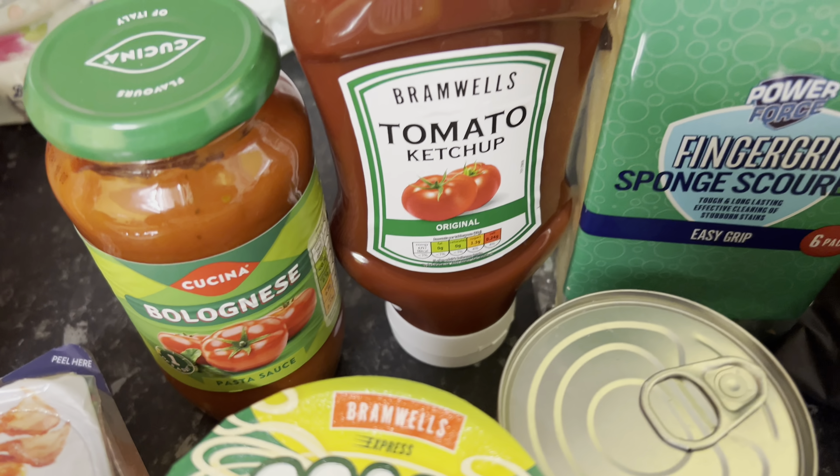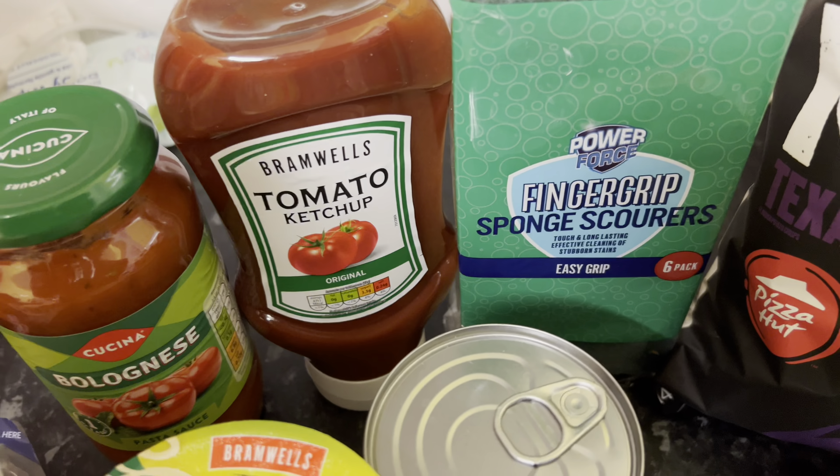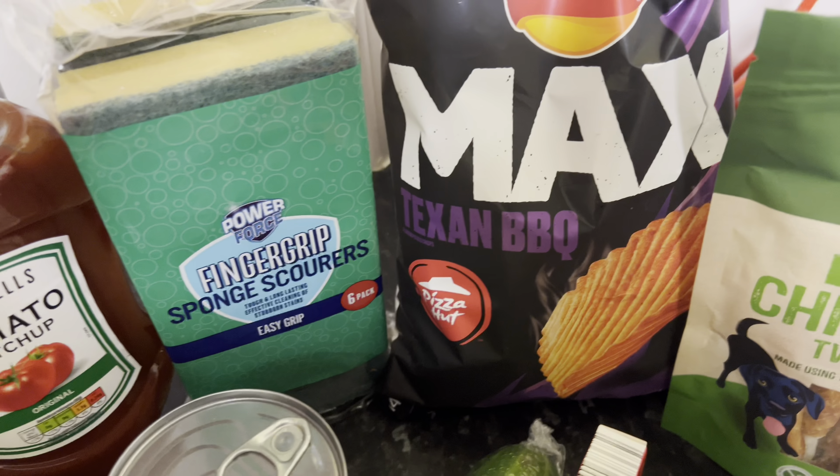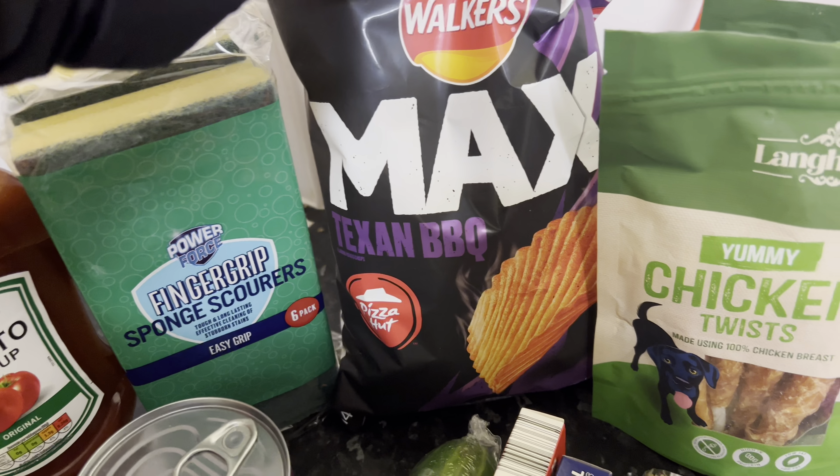I got some bolognese sauce, some tomato sauce, and some of these sponge scourers for washing the pots. I also picked up these Texan barbecue flavoured crisps.